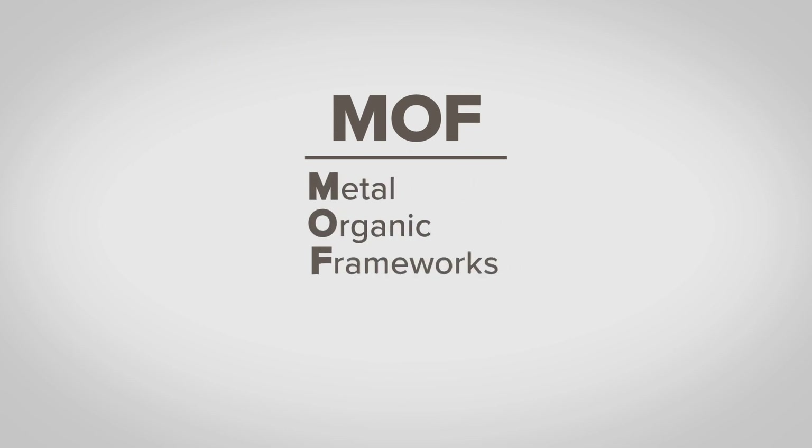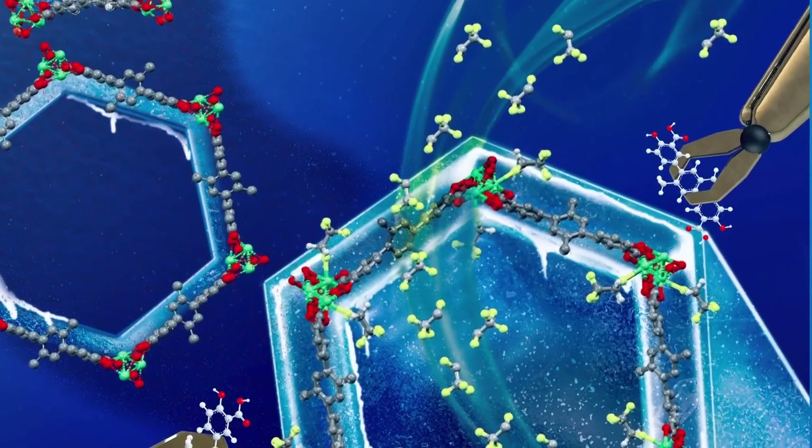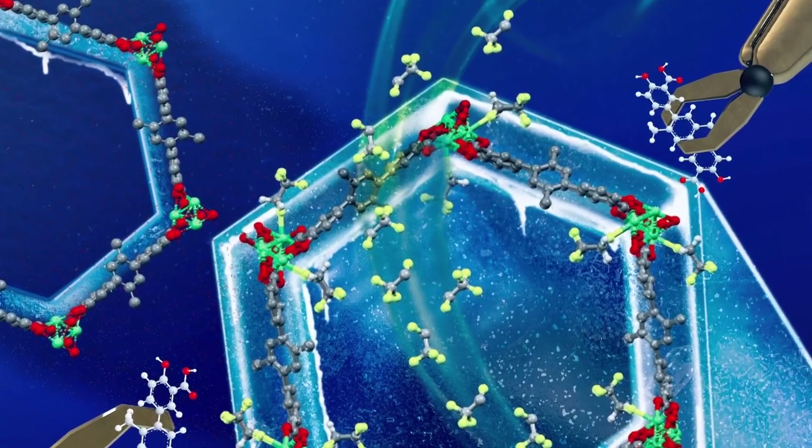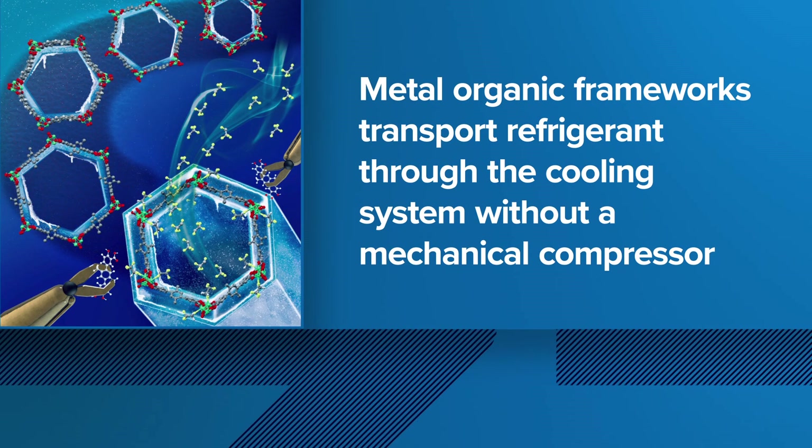The sorbents are called metal organic frameworks — metals in an organic structure. It's like a hundred- or thousand-floor building, a kind of structure at the nano level in a small speck. These tiny engineered structures are like sponges that pull refrigerant through the cooling system, and the flow is self-sustaining — no pump needed.